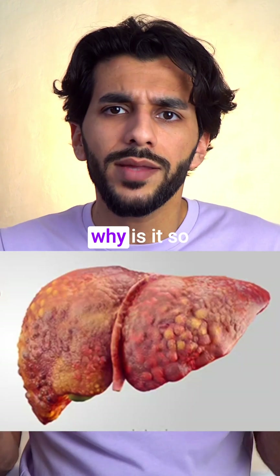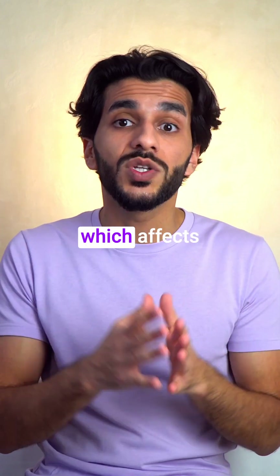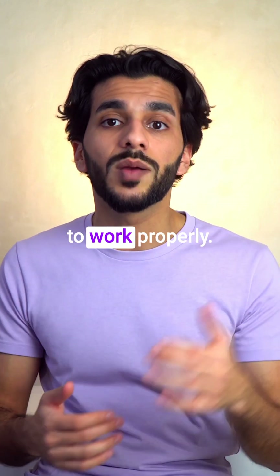What is cirrhosis of the liver and why is it so dangerous? Cirrhosis is when a healthy liver develops scar tissue, which affects the liver's ability to work properly.